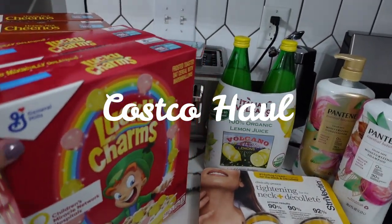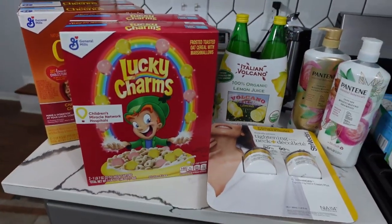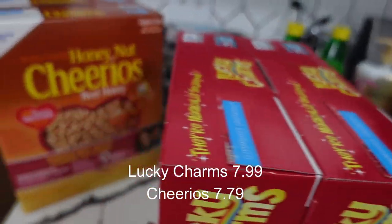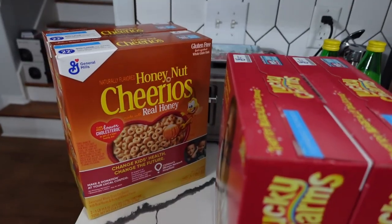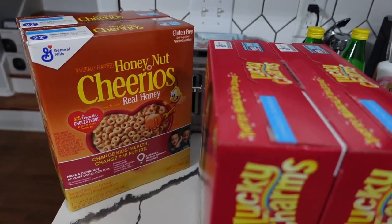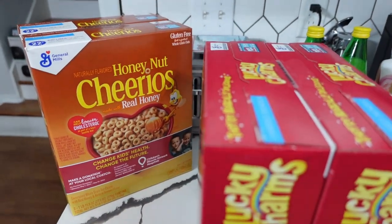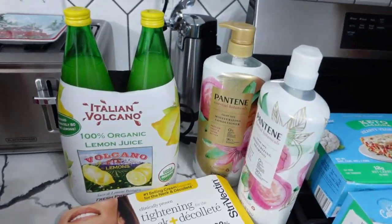At Costco today I got two double boxes of cereal. The first is Lucky Charms — that's a request from my daughter Evie. And the second is Honey Nut Cheerios — that's the request from my daughter Isa. So we have a ton of cereal now that should last us quite a while.